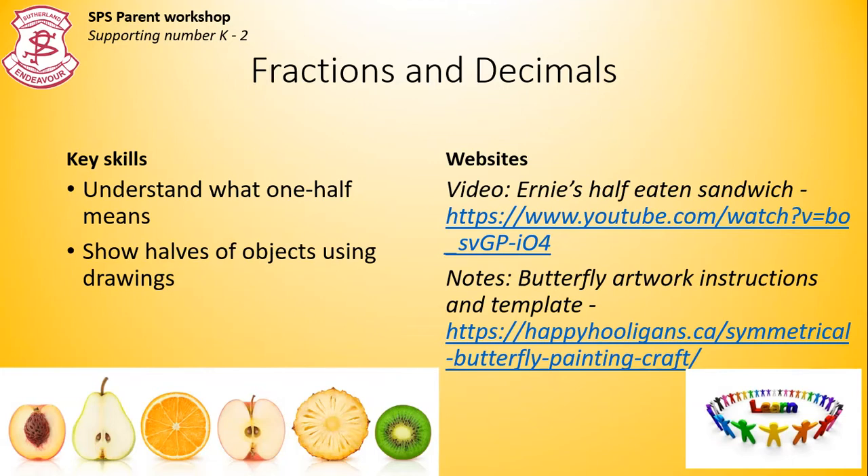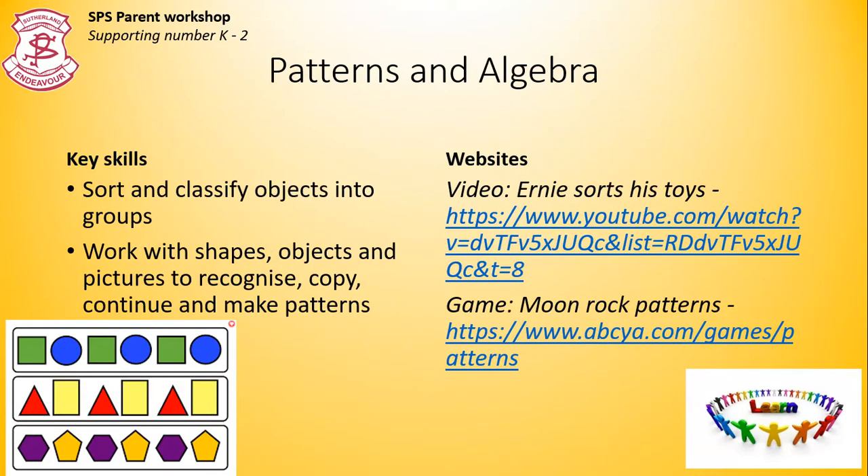Fractions and decimals. Again, there are plenty of opportunities to demonstrate real life examples at home. You could cut fruit in half, cut string in half. They could draw shapes and colour in half, or fold paper in half. Patterns and algebra. As you can see, the video shows Ernie sorting his toys. You too can do this to sort and classify objects. And you can see the simple colour and shape patterns in the corner that your child could attempt to continue.